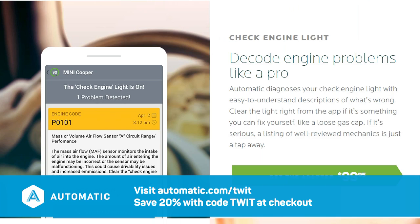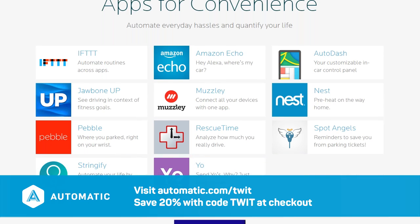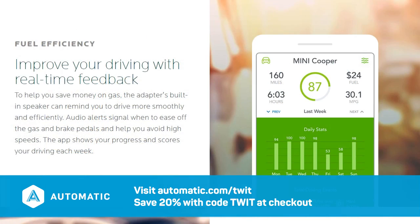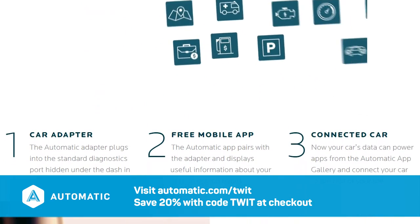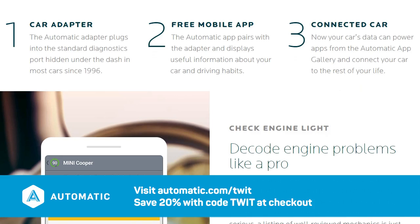You can link your car to the connected devices that power your life. Automatic will tell you what that check engine light really means before you take your car into the shop. It can also integrate with your Nest thermostat to know when you're home, and can even tell you where you parked your car. Automatic has been installed in my car for months — the aggregated data over time is fascinating. Seeing how much it costs in both gas and dollars to make a quick trip to the grocery store is both enlightening and kind of frightening. It works on nearly every car made after 1996, takes only minutes to install, and connects to your iPhone or Android device over Bluetooth.